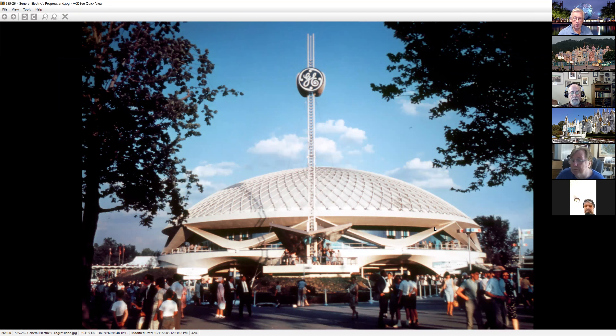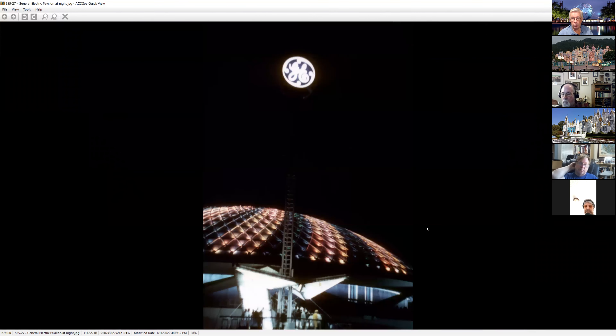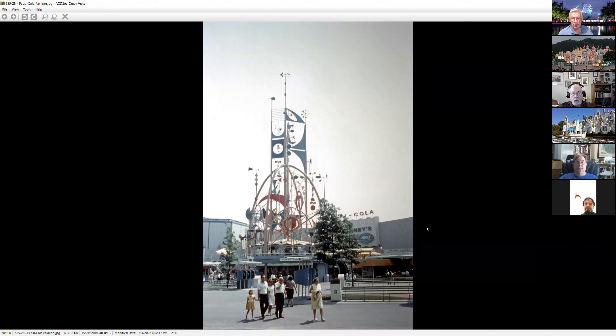GE — I just did an interview for a blog asking about favorite pavilions, and they asked which of all the Disney ones I enjoy. I said GE the most because I think it had everything: a great show, great characters, the technology of entire families coming to life. Lincoln was inspiring and Pepsi was fun, but I still think GE was the most immersive of them all.